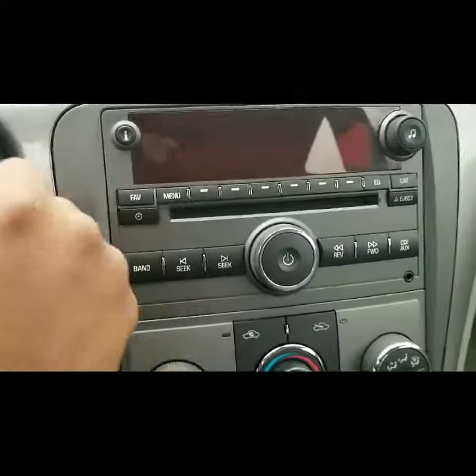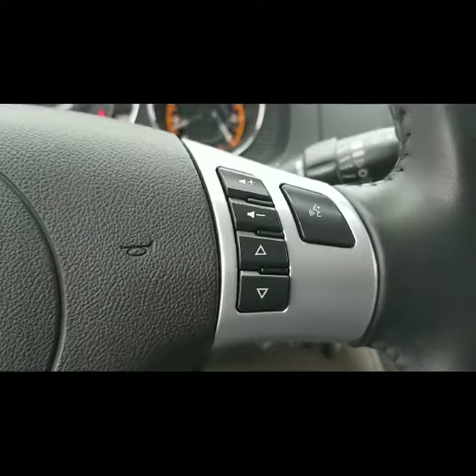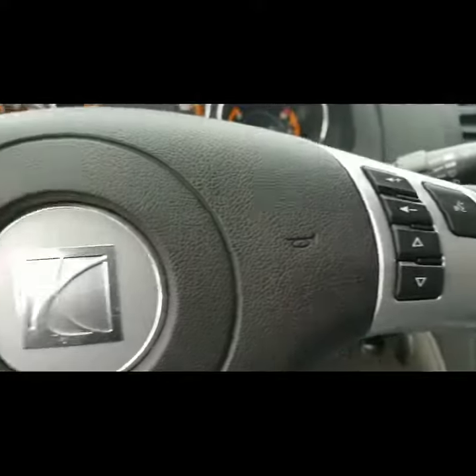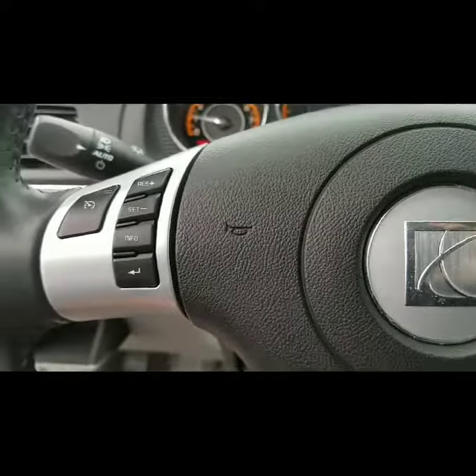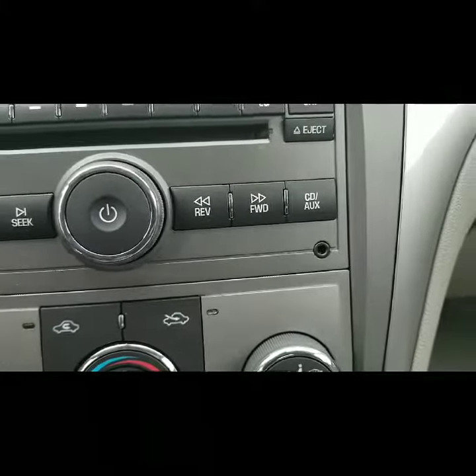It has a CD player, it's an automatic of course, and you also have IVR volume controls and cruise control.